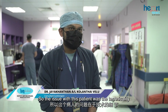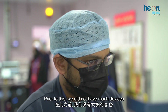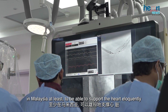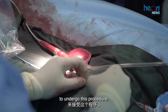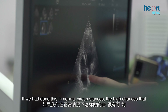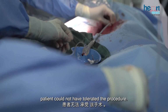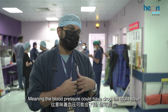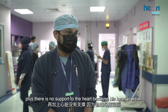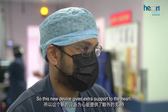The issue with this patient was the technicality because his blockages were so bad. Prior to this, we did not have many devices in Malaysia to adequately support the heart during this procedure. We took about almost two hours to open up all his arteries. In normal circumstances, there was a high chance the patient could not have tolerated the procedure — his blood pressure could have dropped, he could have become very restless — because the procedure is prolonged and there's no support to the heart since it is weak.